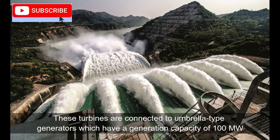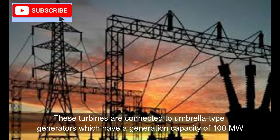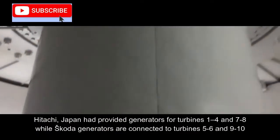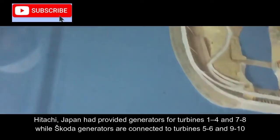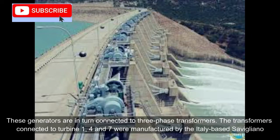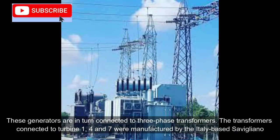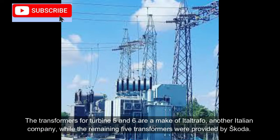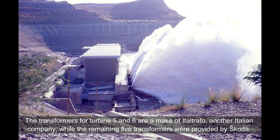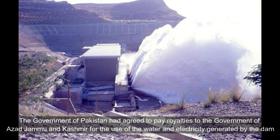These turbines are connected to umbrella-type generators which have a generation capacity of 100 megawatts each. Hitachi, Japan provided generators for turbines one to four and seven to eight, while Skoda generators are connected to turbines five to six and nine to ten. These generators are in turn connected to three-phase transformers. The transformers connected to turbines one, four, and seven were manufactured by the Italy-based Savigliano. The transformers for turbines five and six are made by Italtrafo, another Italian company, while the remaining five transformers were provided by Skoda.